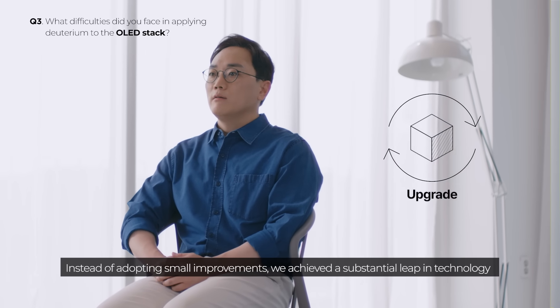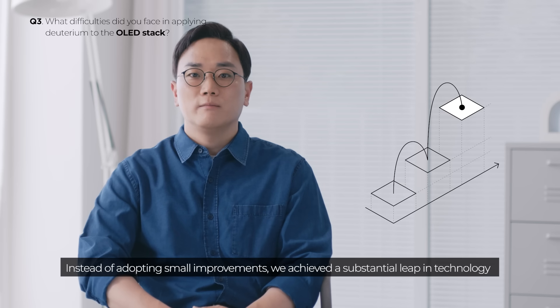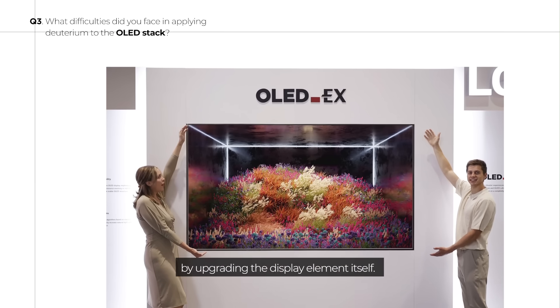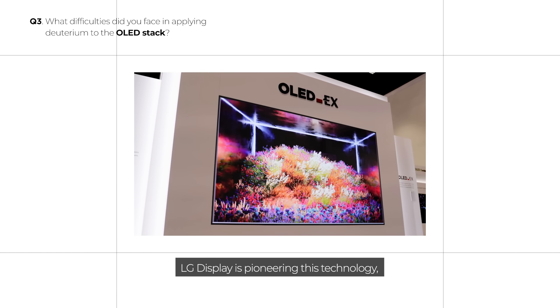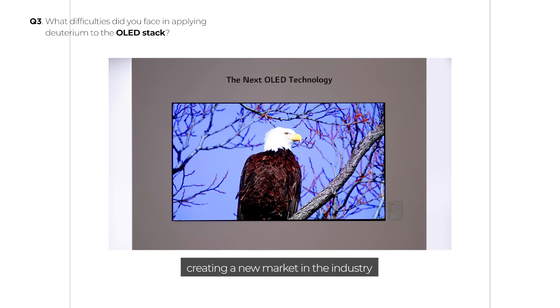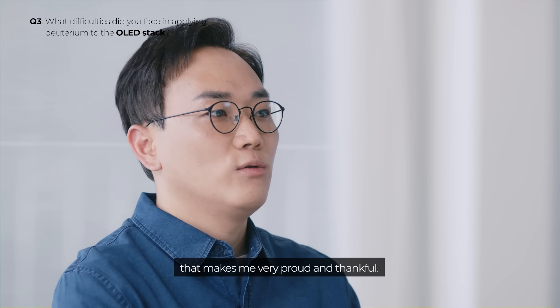Instead of adopting small improvements, we achieved a substantial leap in technology by upgrading the display element itself. LG Display is pioneering this technology, creating a new market in the industry that makes me very proud and thankful.